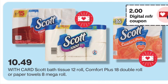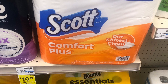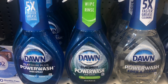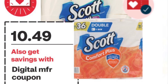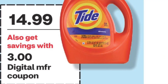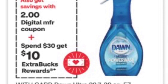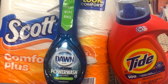Charmin tissue or paper towel is $10.49, there's a $2 coupon. Tide liquid is $14.99, there's a $3 coupon. Pick up another Dawn for $5.99, there's a $2 coupon. This transaction is $31.77. With $7 in coupons you pay $24.77 and get $10 back, making this transaction only $14.77 — a very good deal, since the Tide liquid alone is $14.99.